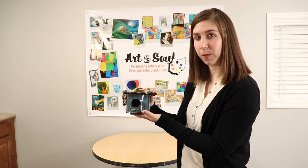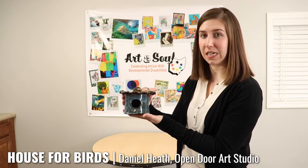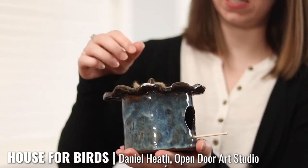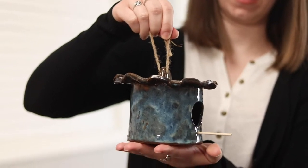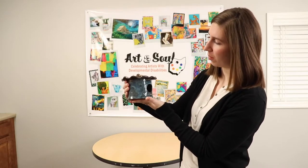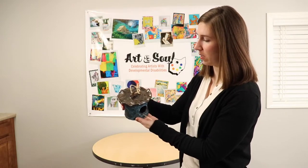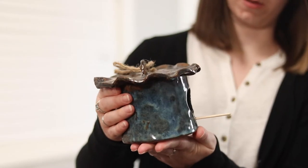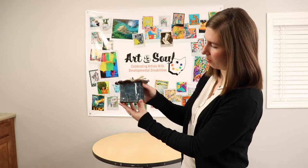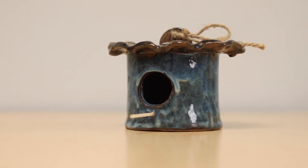This piece is called For the Birds and it's by artist Daniel Heath. It is a ceramic piece — a birdhouse. He's even got a string here where you could hang it up. I love that he's got a little perch here for the birds, and this blue and then on the top is this brown stain. There are really beautiful different shades of blue all the way around. They make a great home for somebody's friends in their backyard.